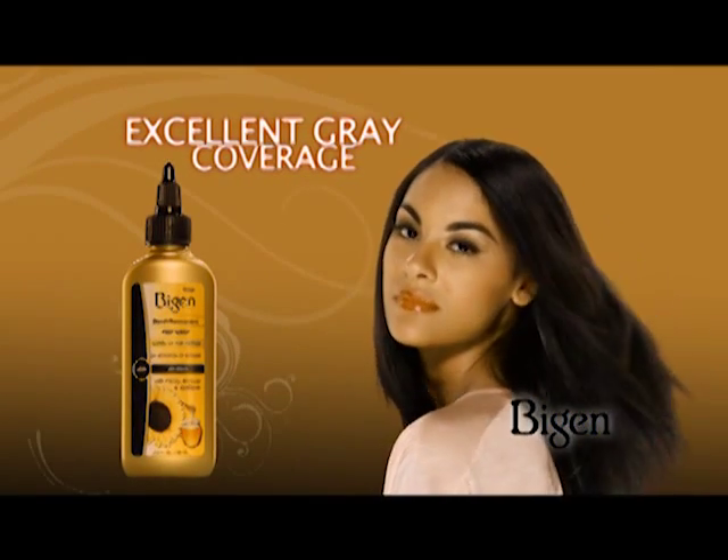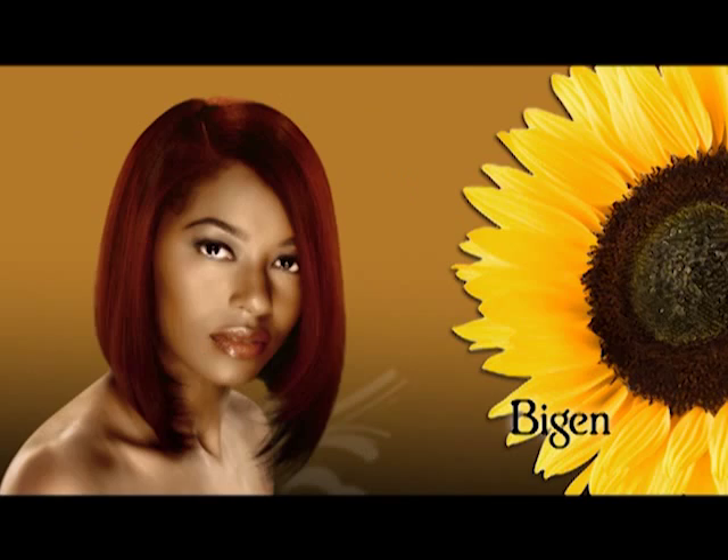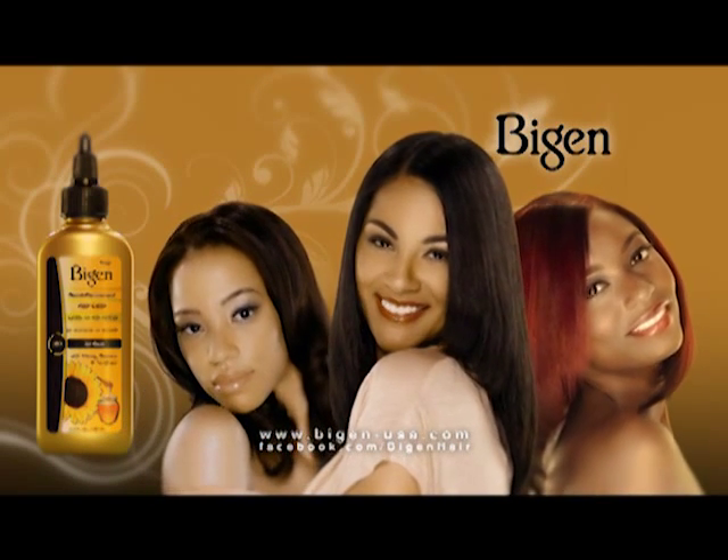Beautiful, long-lasting color that's so gentle you can relax and color on the same day. So get rid of those grays, do a little touch-up, or try on a new shade. With Vegan Semi-Permanent Hair Color, it's all your style.